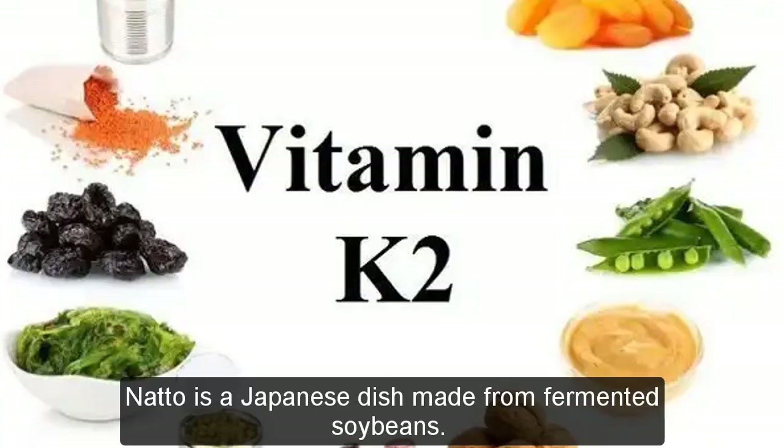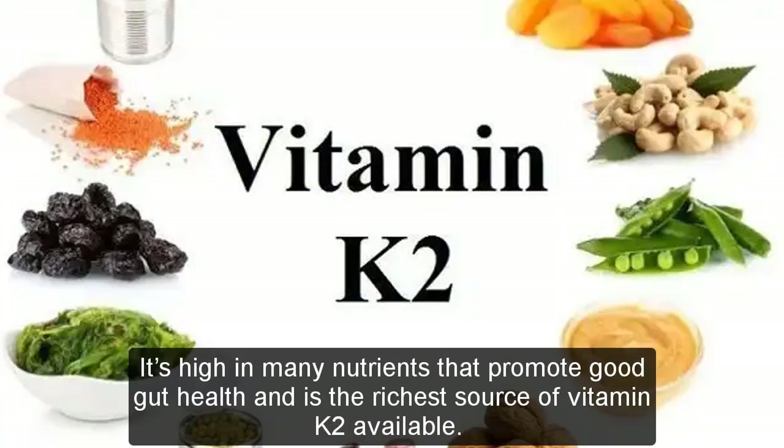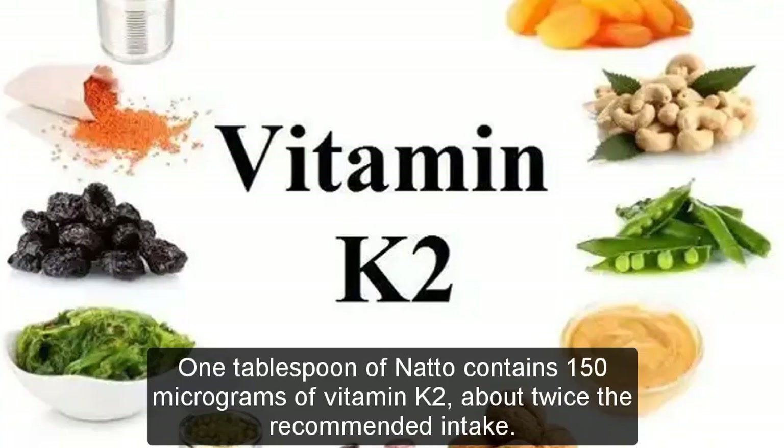Natto is a Japanese dish made from fermented soybeans. It's high in many nutrients that promote good gut health and is the richest source of vitamin K2 available. One tablespoon of natto contains 150 micrograms of vitamin K2, about twice the recommended intake.